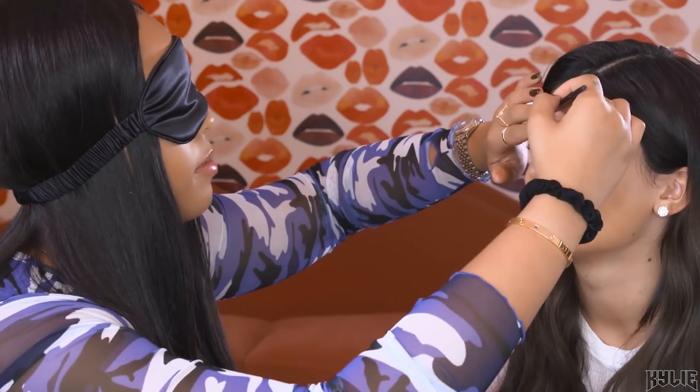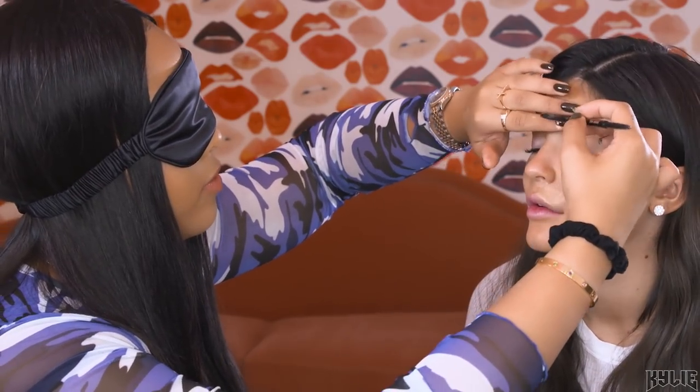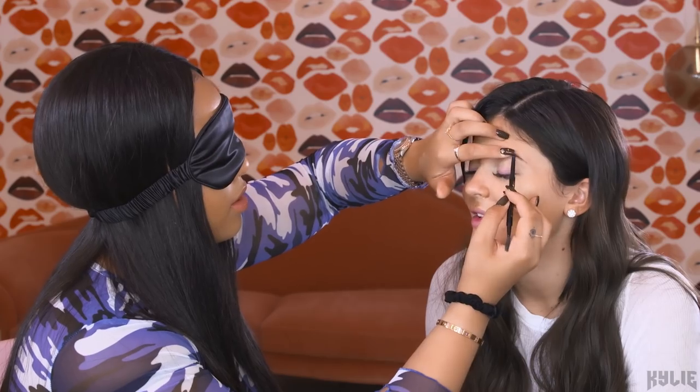Okay, blended. Brows. All right, it's the eyebrow. Just gotta brush them. Feels good.